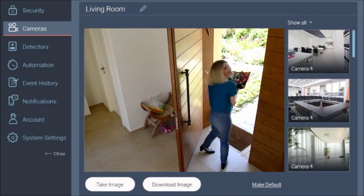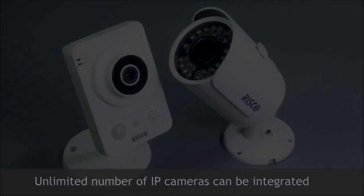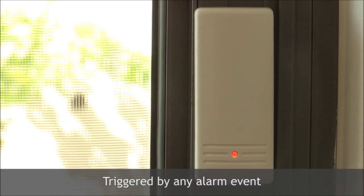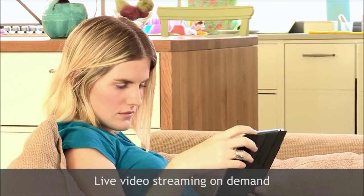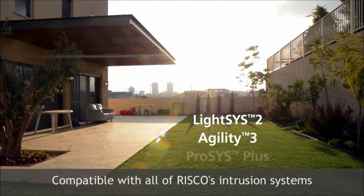Viewpoint presents a new concept in video verification: no limit on quantity of IP cameras, triggered by any alarm event, live video streaming on demand, and compatible with all of Risco's intrusion systems.